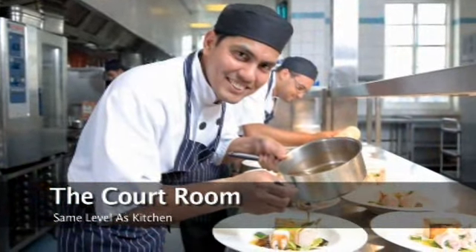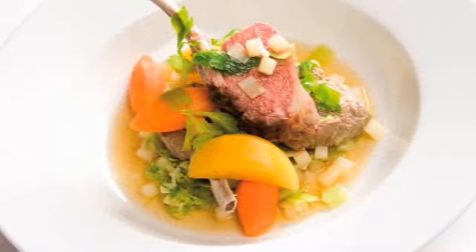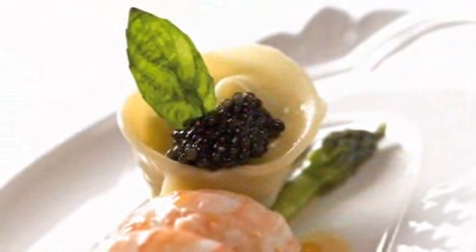The kitchen is located on this same level so service is incredibly efficient. Our on-site event caterers, Chester Boyd, have been delivering seamless events here for over 10 years.